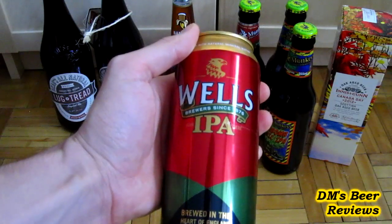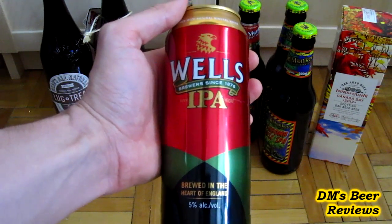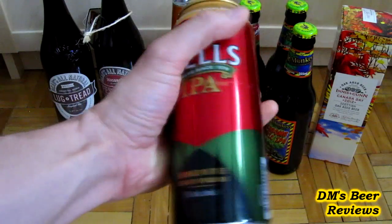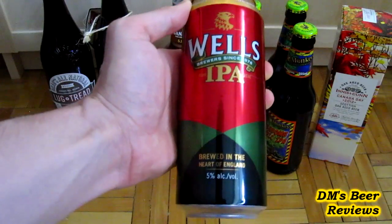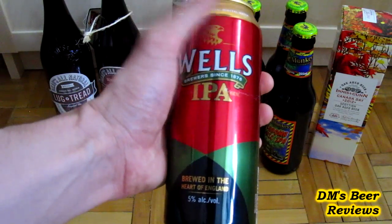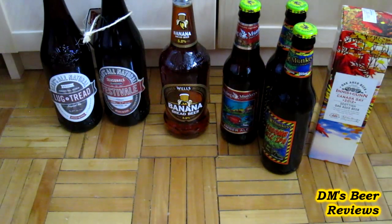Next one is the Wells IPA from England. I saw it at the liquor store and thought, at $2, not a bad deal. I'm not expecting a whole lot from this beer — it's pretty much more of a bitter, I guess. But I saw a video from Mad Max Star from New Brunswick and he featured it in his beer haul video. I remember when I first moved to Montreal they had this beer everywhere, and then they just discontinued it. So I thought, might as well try it now — better late than never.